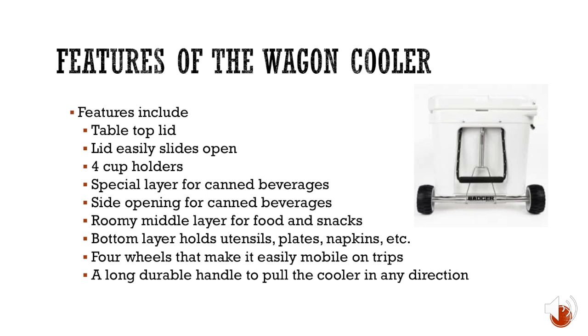Features of the Wagon Cooler include a tabletop lid that easily slides open — unlike most coolers that fold open and close. The tabletop lid acts as a table, where you can place your phone, light belongings, food, and plates. The lid also has four cup holders to keep your ice-cold beverages safe and prevent spilling.